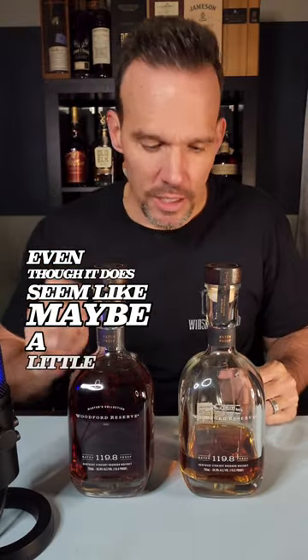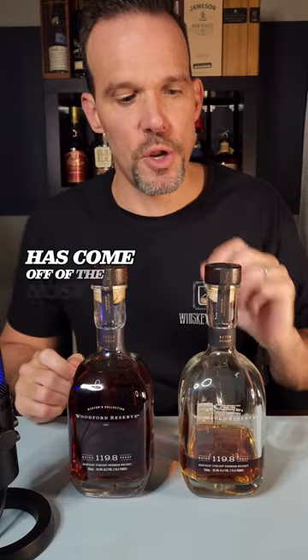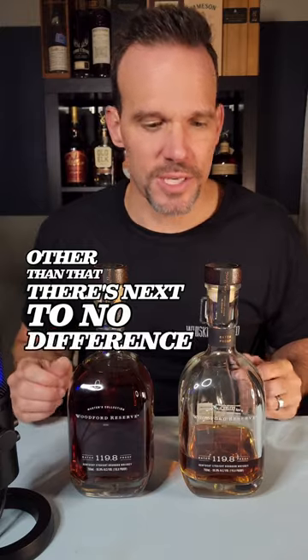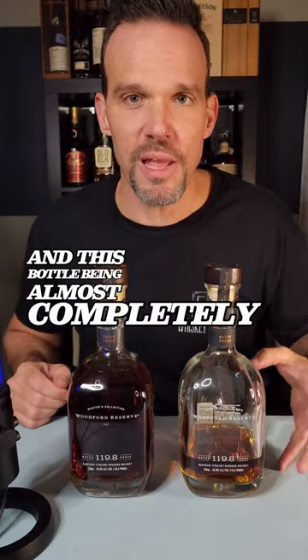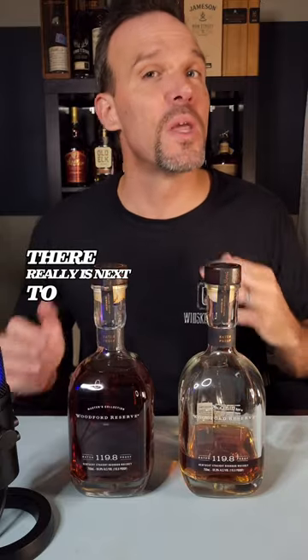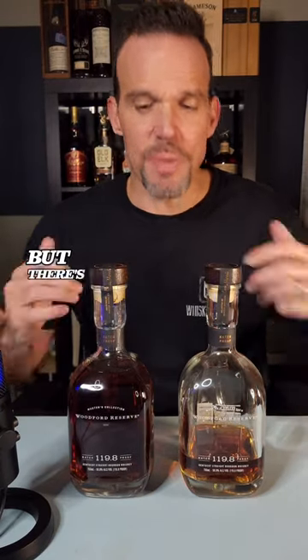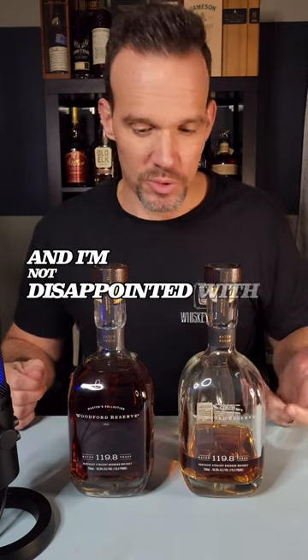Even though it does seem like maybe a little bit of that sweet tobacco caramel note has come off the nose on the bottle that's been opened a little bit, other than that there's next to no difference. For the most part, after over two years and this bottle being almost completely empty, there really is next to no difference between these two. So maybe that answers it — maybe it's still a mystery, but there's my take on it. I've been waiting two years to do this and I'm not disappointed with the results.